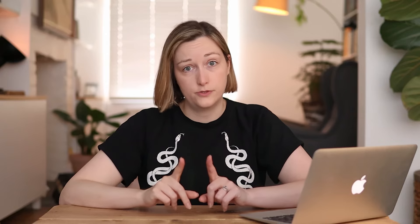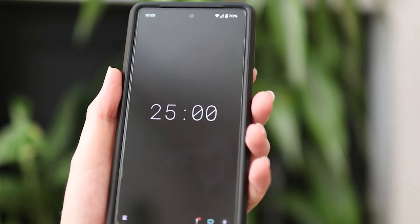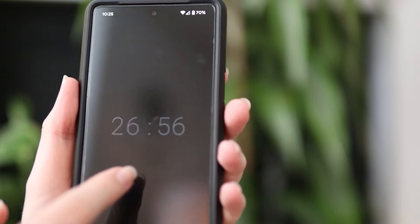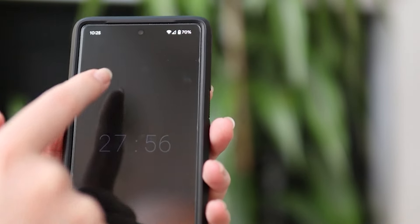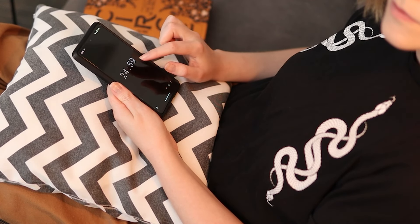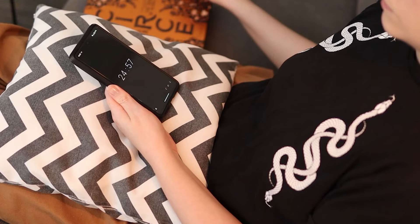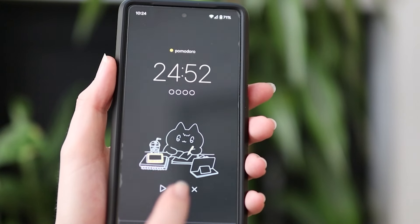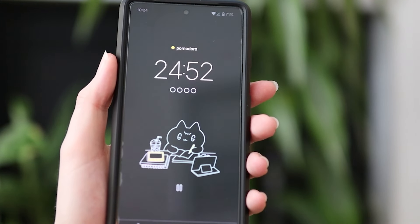So if you find yourself getting distracted or you struggle to focus, this next app could be the solution. The app I think does the best job of this is Minimalist Pomodoro Timer. There are loads of Pomodoro Timer apps you can download, but I like this one because it's super simple. When reading, I don't really want anything cute or distracting on the Pomodoro app to take my eyes away from the book. However, if you do want something cute, Pomodoro Cat is pretty freaking adorable and has added white noise sounds if you need them.